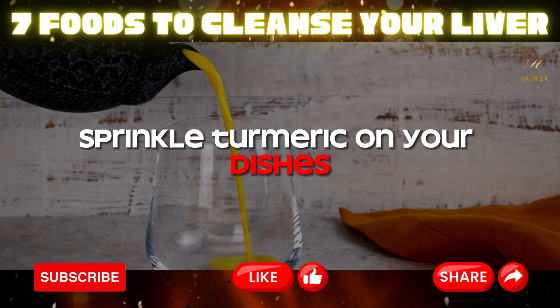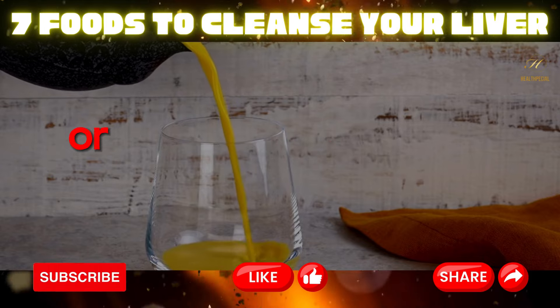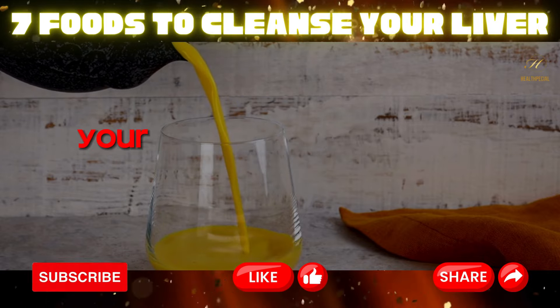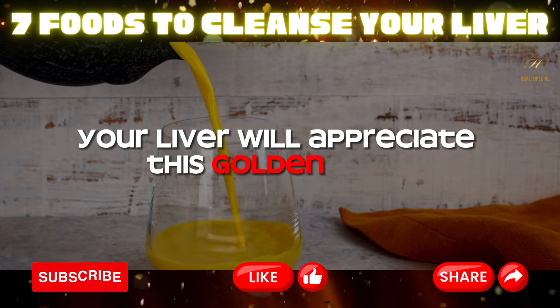Sprinkle turmeric on your dishes, add it to soups, or enjoy a comforting cup of turmeric tea. Your liver will appreciate this golden elixir.